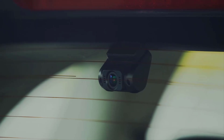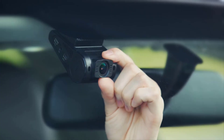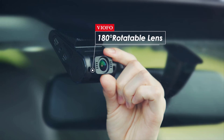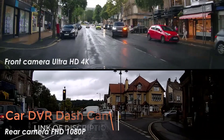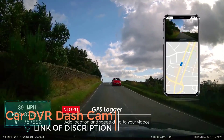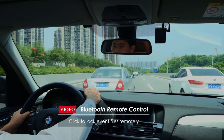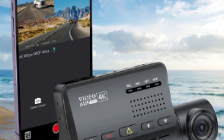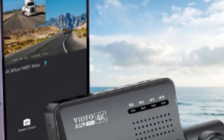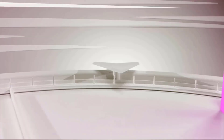Hi guys, are you looking for the best car DVR dash cams? In this video, we are going to review the top 5 best car DVR dash cams in 2023 on the market, selected based on reviews and orders. Let's get started. Links are in the description.